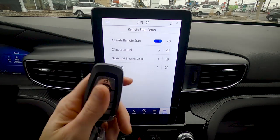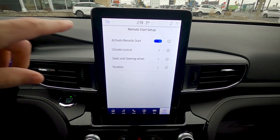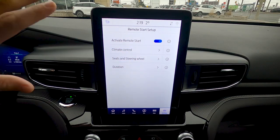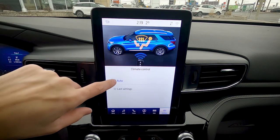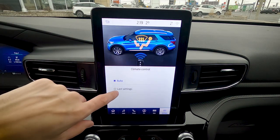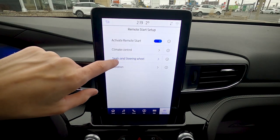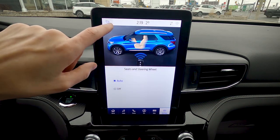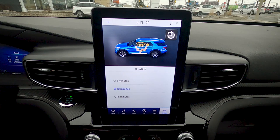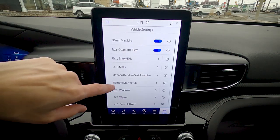Remote start setup lets you configure whether to remote start via key fob or phone, enable or disable remote start completely, set climate control to your last settings or auto-determine cabin temperature, automatically activate heated seats and heated steering wheel, and set the remote start duration to 5, 10, or 15 minutes.